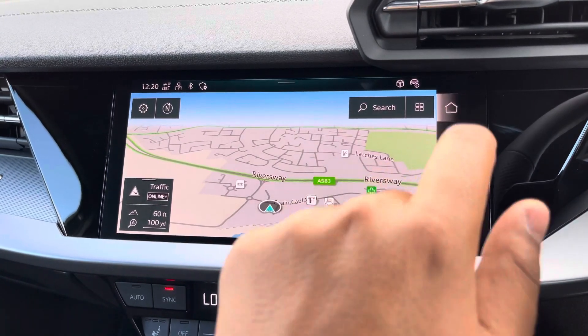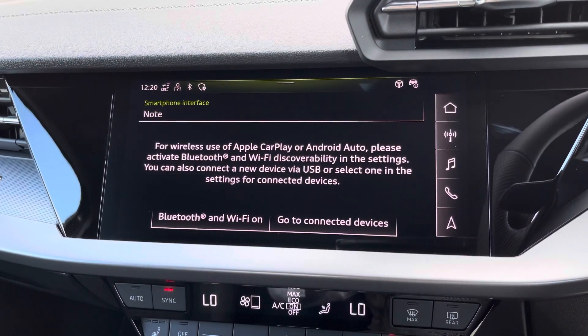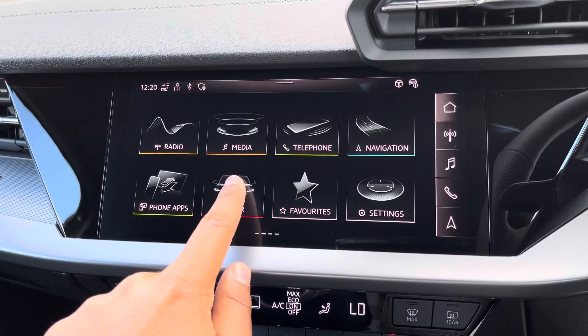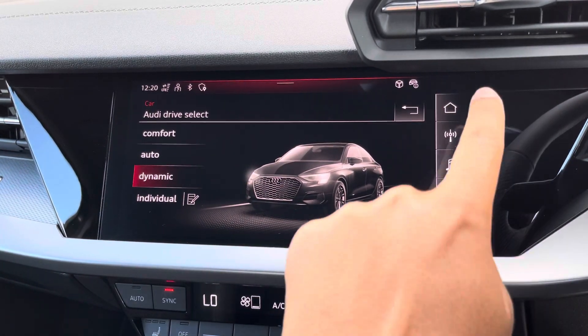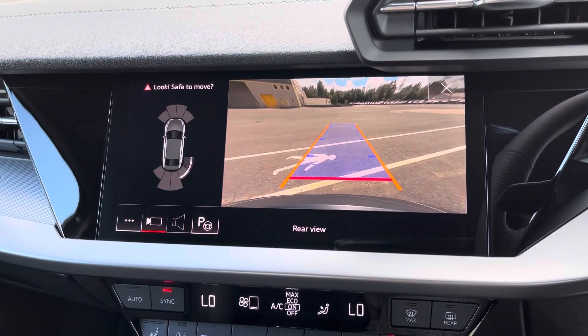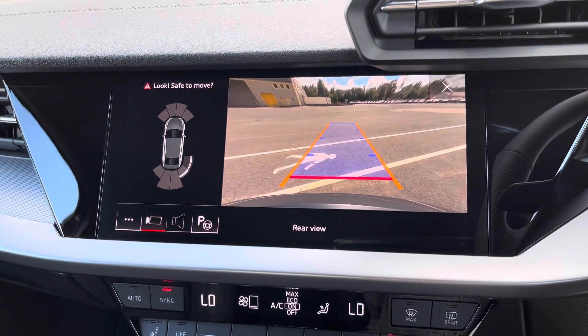There's Audi smartphone interface allowing you to connect to diverse media via wireless Apple CarPlay or Android Auto. There's also Audi drive select allowing you to alter the driving dynamics by choosing one of the predefined modes, with our personal favourite being Dynamic. Additionally we have the optional rear camera with parking system plus, adding front and rear sensors and rear dynamic guidelines for reassurance when parking or navigating through tight spaces.